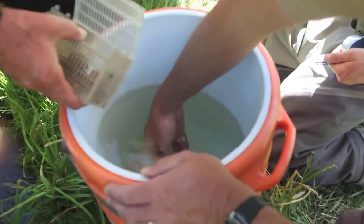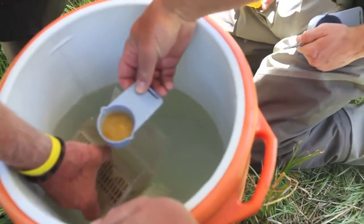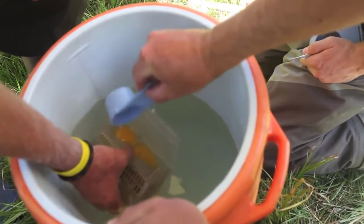I think we have a lot of eggs. That's a big scoop — that's probably going to be plenty. This is more than our last time.